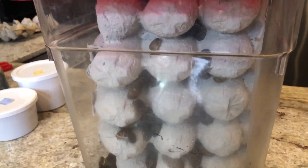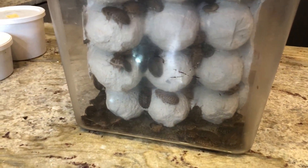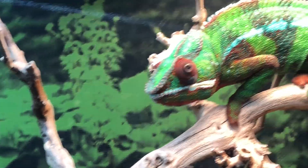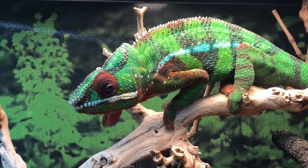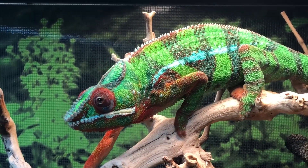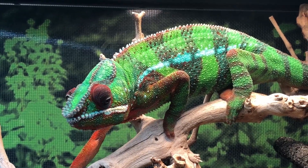Crickets are still a very beneficial feeder — absolutely amazing for your chameleon, and I highly recommend them. But there are some additional benefits with the dubia roach: the smell, the lifespan, the shelf life are all a little bit better on the dubia roach side. Try them both, see what your chameleon likes and what you enjoy keeping yourself, and go from there.